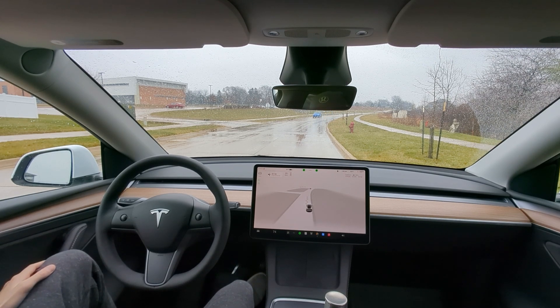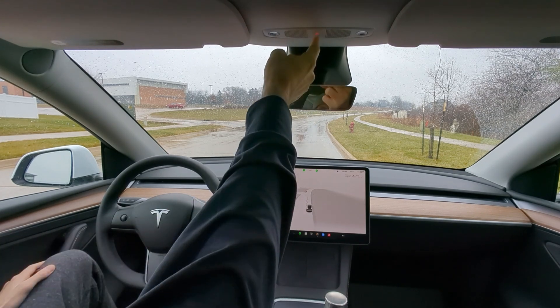Hey guys, what's up? First ride on 11.4.9 Full Self-Driving. Hardware 4. Let's go.